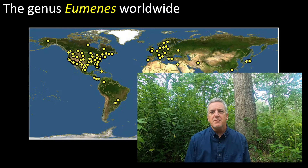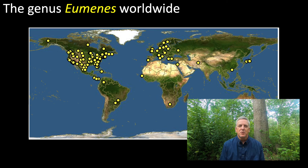Wasps in the genus Eumenes are distributed across the northern hemisphere, with only a few species making it south of the equator. There are about 107 species worldwide, 16 New World species, and about 10 species in America north of Mexico. Females are predators of Lepidopteran larvae. In this video, we will take a closer look at four species that exemplify this colorful and distinct genus.